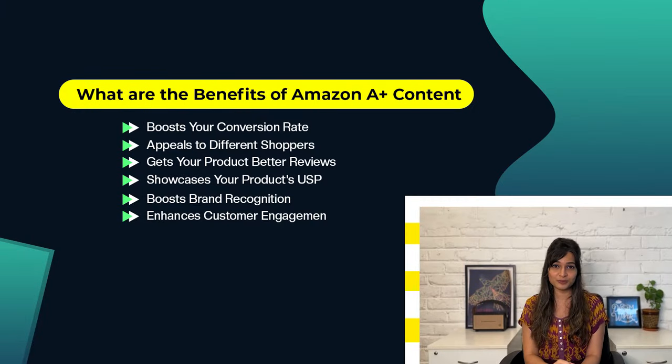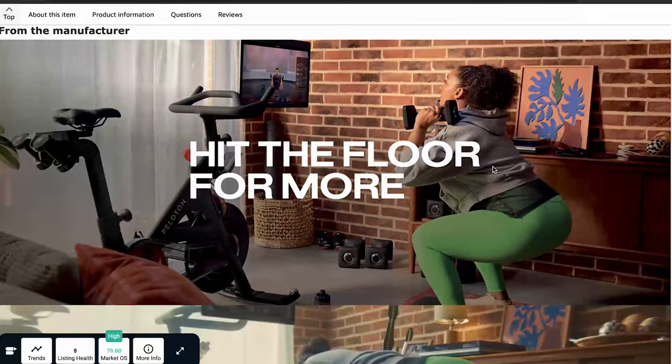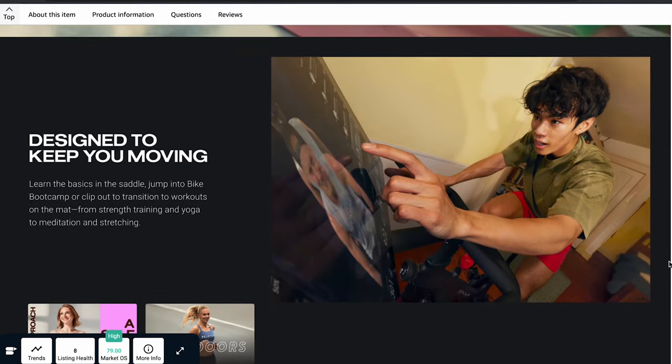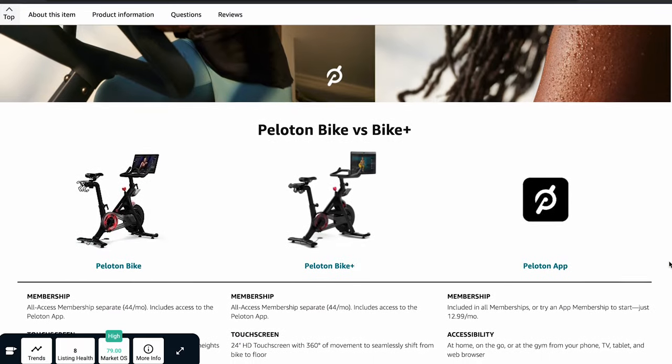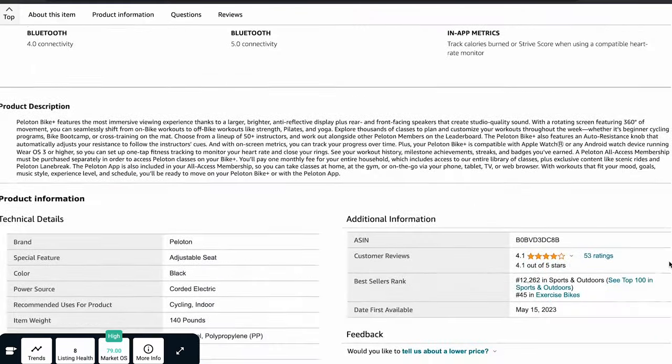A+ Content can also enhance customer engagement by creating an immersive and dynamic shopping experience. Brands can use videos, infographics, and comparison charts to make shopping interesting and memorable. Take Peloton, for instance — this fitness equipment brand uses A+ Content with high-quality images, videos showing the benefits of the equipment, and interactive infographics that highlight customer gains, giving customers a great understanding of the product and keeping them very much interested.